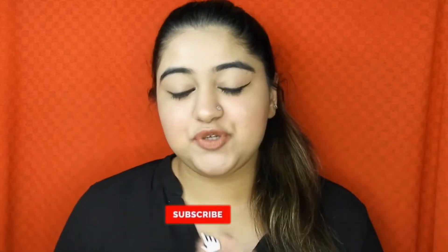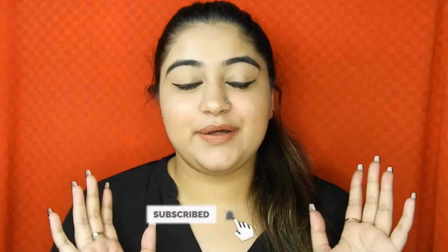Hi guys, I hope you've been doing fantastically well. Welcome to my YouTube channel. I hope you've seen my previous video, which is a haul video — my birthday haul video. Now I wanted to discuss my quarantine empties with you guys, as I have emptied a lot of products during quarantine.